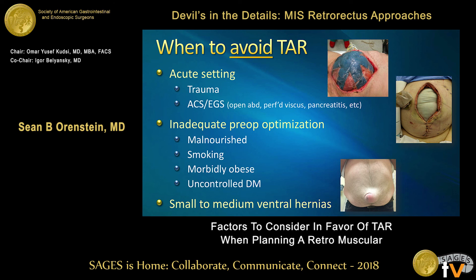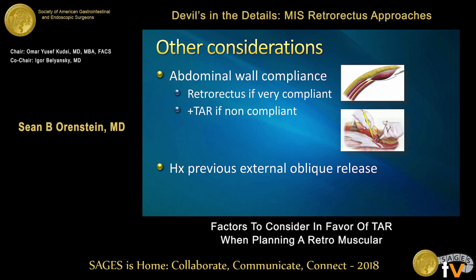The same goes for patients that are inadequately pre-optimized. We want to optimize patients before disrupting tissue planes — patients who are malnourished, active smokers, diabetic, or obese need to be fine-tuned before dissecting these planes. For small to medium-sized defects, as much as I love TAR, I do think there's an overuse of transversus abdominis release for defects that don't necessarily require it. A patient like that picture may be better served by a laparoscopic IPOM or retrorectus repair. Also consider abdominal wall compliance — a compliant wall where you can approximate fascia may only need a retrorectus, while a non-compliant wall with a smaller defect may require a full TAR.